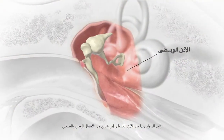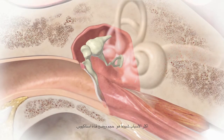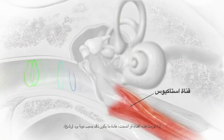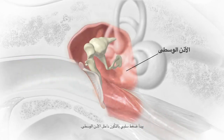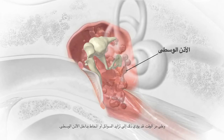Fluid buildup in the middle ear is common in infants and young children. One common reason is the size and position of the eustachian tube. If this tube becomes swollen or blocked, often due to a cold, negative pressure may start to develop inside the middle ear. Over time, this may cause fluid or mucus to build up inside the middle ear.